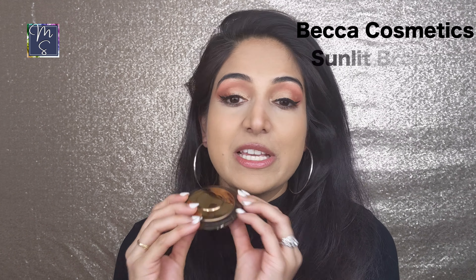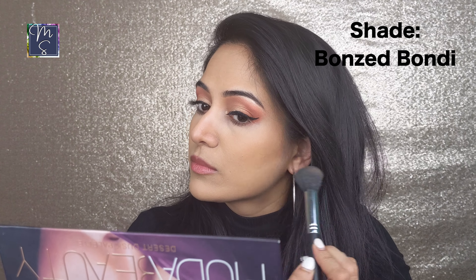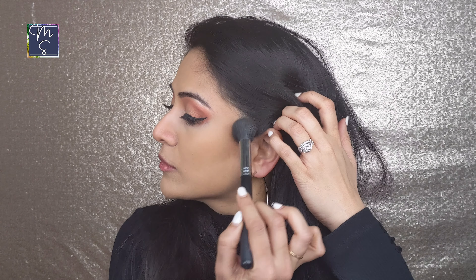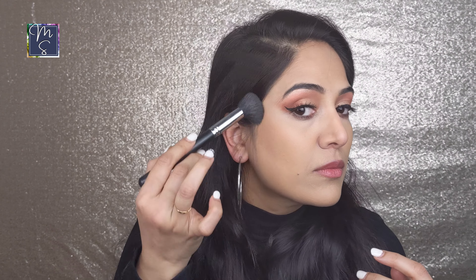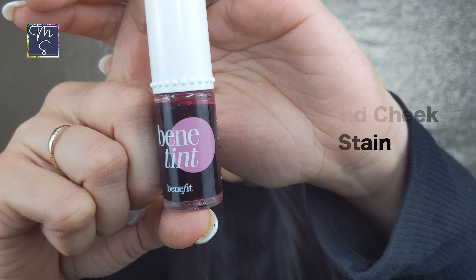Next I have my BECCA bronzer — I'm going to open it and show you, it's broken but I still continue to use it because I am literally obsessed. My shade is Bronze Bondi, which is great for medium skin tones — they have five to six colors so go take your pick. Most days I just apply this bronzer and don't bother to contour at all; it is so, so pretty.